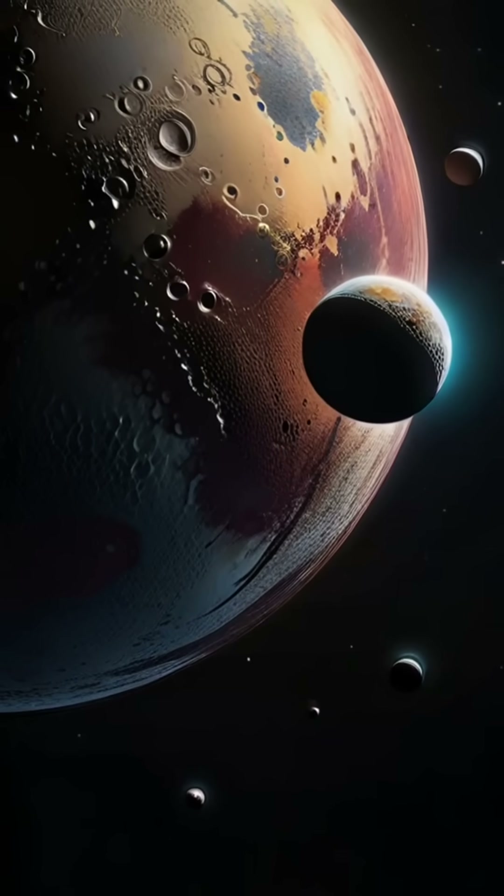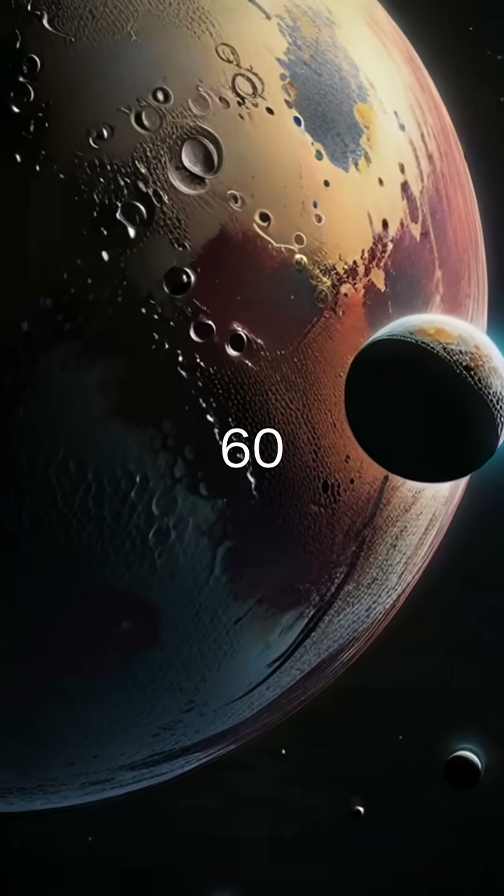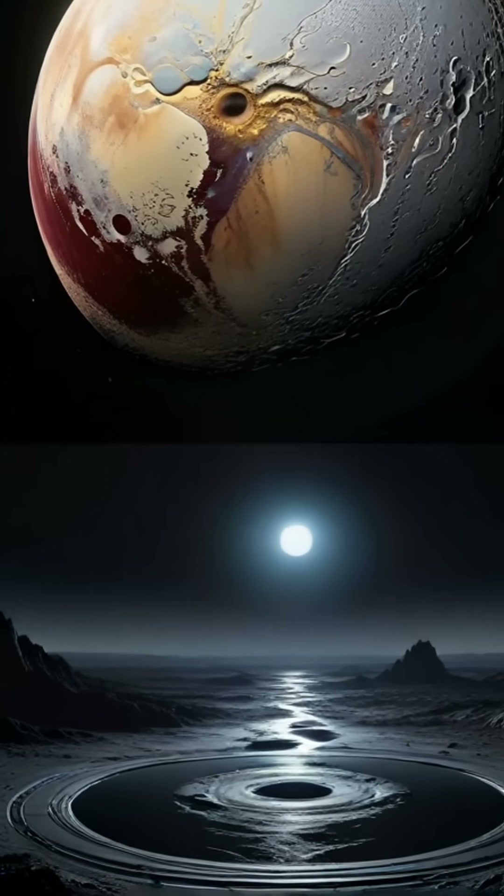Pluto might be a dwarf planet, but it has a fascinating family of moons. In the next 60 seconds, let's explore these tiny worlds orbiting the edge of the solar system.